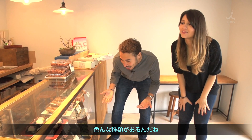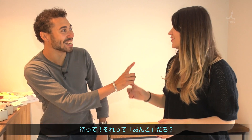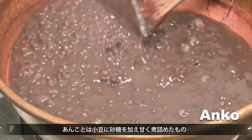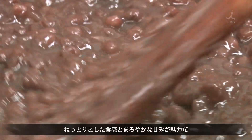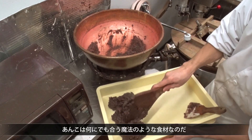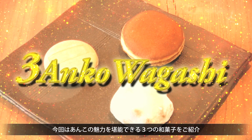Whoa, there are so many different kinds of wagashi. But you know the most popular, most important, most favorite wagashi of all time is anko. Anko is made by simmering sugar together with azuki beans. The beans are then mashed or pureed into a paste with a mild sweet flavor. No anko, no wagashi. Anko is the magical wagashi ingredient that goes with anything. Today we're going to show you three types of wagashi that showcase anko's magic.